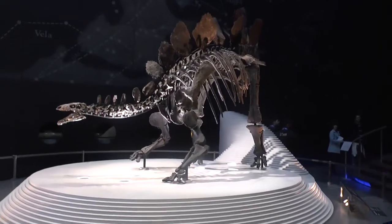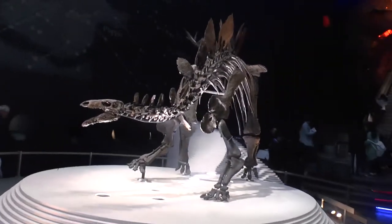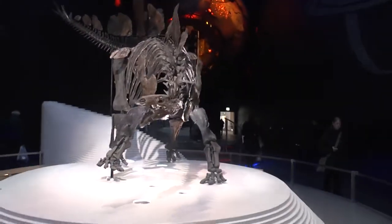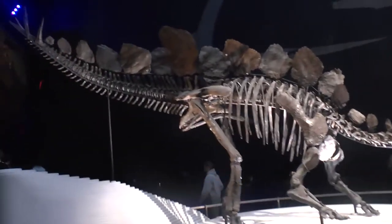Sophie is a specimen of Stegosaurus stenops and she was found in Wyoming, which is a state in North America. The piece of rock that she was found in dates from around about 155 million years old, so it's from the Jurassic era, and she has now gone on display in our Earth Gallery at the Natural History Museum.